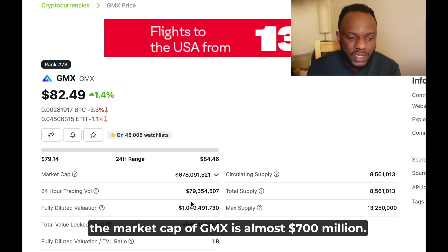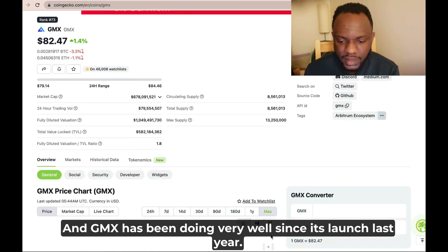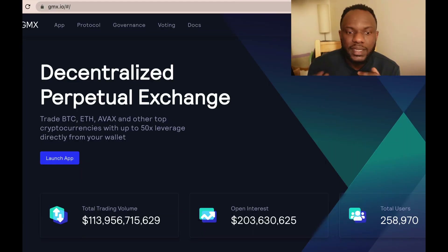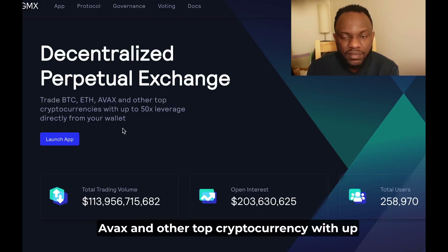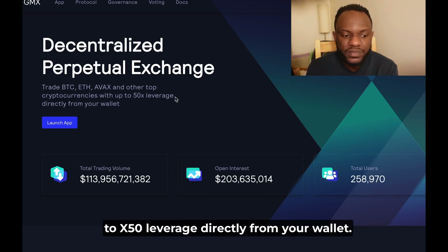The market cap of GMX is almost $700 million, and GMX has been doing very well since its launch last year — it has done over 500% since its all-time low. GMX is a decentralized perpetual exchange where you can trade BTC, ETH, AVAX, and other top cryptocurrencies with up to 50x leverage directly from your wallet.